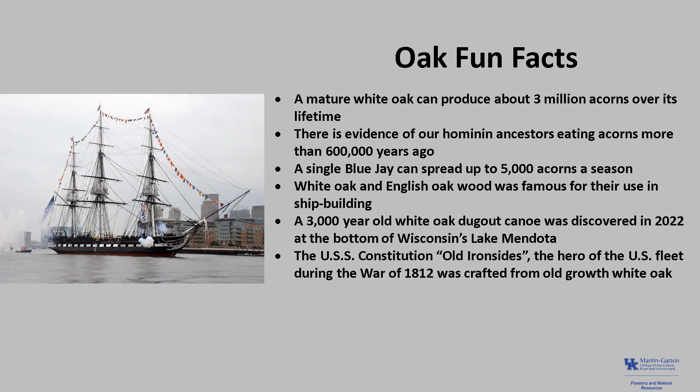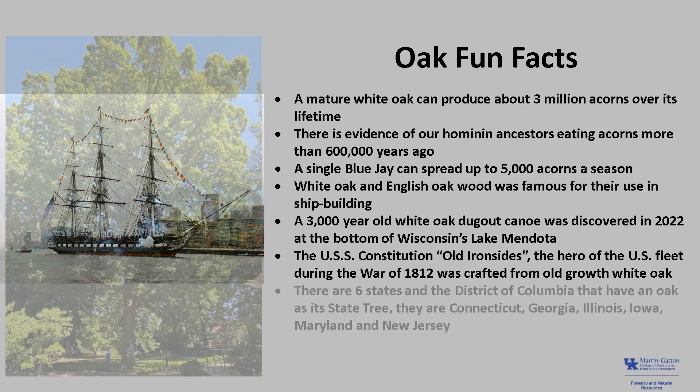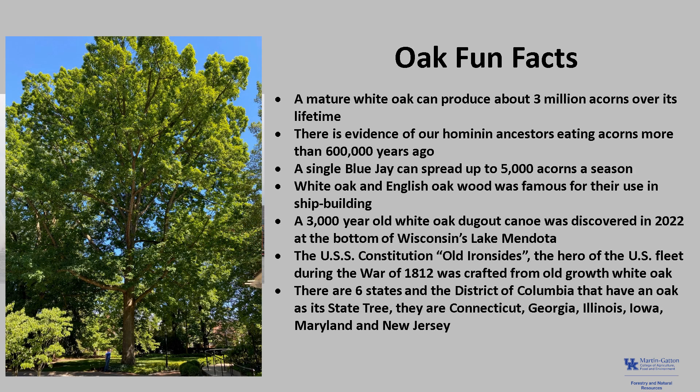The USS Constitution, Old Ironsides, the hero of the U.S. fleet during the War of 1812, was crafted from old-growth white oak. There are six states and the District of Columbia that have an oak as their state tree: Connecticut, Georgia, Illinois, Iowa, Maryland, and New Jersey.